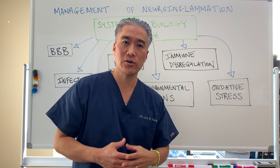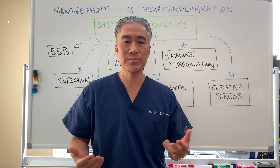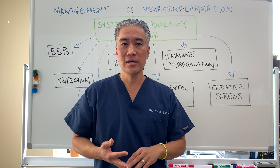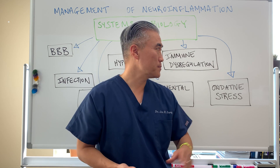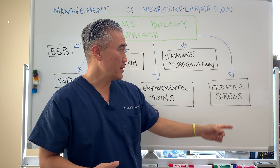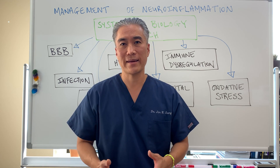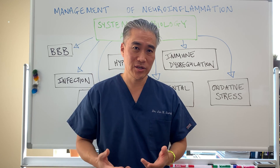Immune dysregulation goes along with autoimmune disease. Do we have immune skewing because of autoimmune disease? Do we have Hashimoto's thyroiditis, rheumatoid arthritis, or an autoimmune disease that causes immune dysregulation? That's very important to figure out with patients. And then finally, oxidative stress — what is putting a stress burden on our body and how do we correct that? It could be physical, emotional, chemical, or dietary proteins.